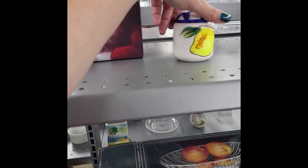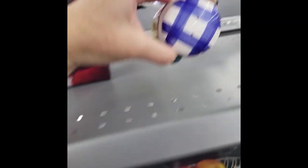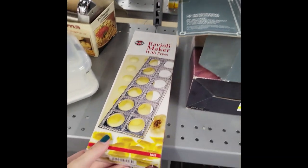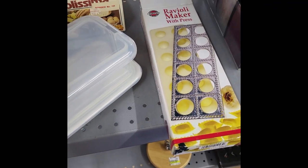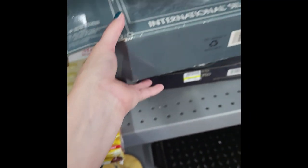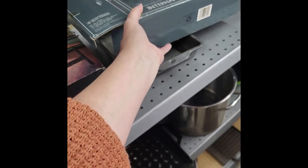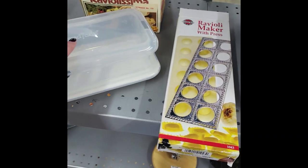This little jar is cute — oh, it's a salt shaker, not a jar, and it's just by itself. Ravioli maker — Ravalissima. Silver company silver-plated basket, and a silver-plated scallop basket.